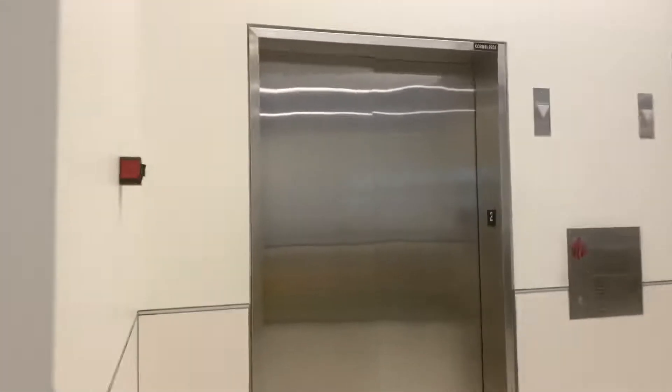These are the all-new elevators in Concourse B at the all-new Salt Lake City International Airport in Salt Lake City, Utah. And they're Schindlers.